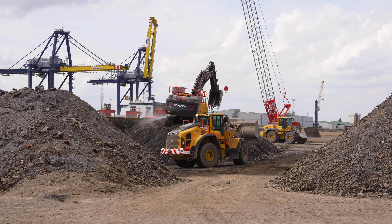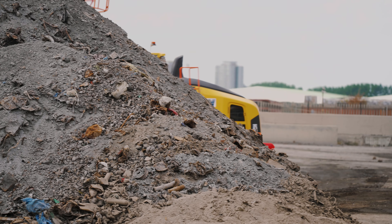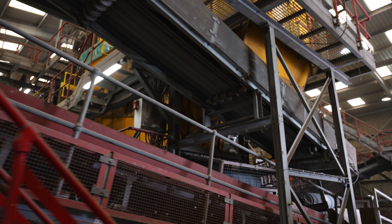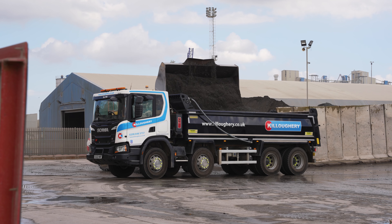We're at our Tilbury site on the Port of Tilbury. We process incinerated bottom ash which comes in from our EFW client. We then process the material, turn it into an aggregate, taking out the metals etc., and the aggregates will be sold as a recyclable aggregate.